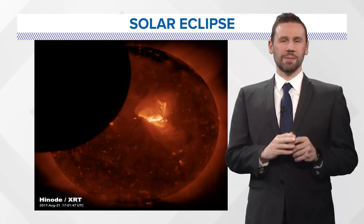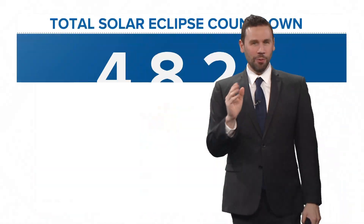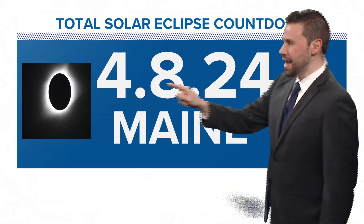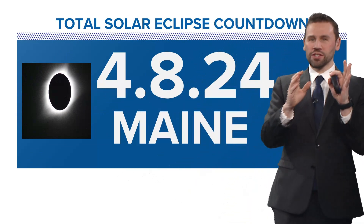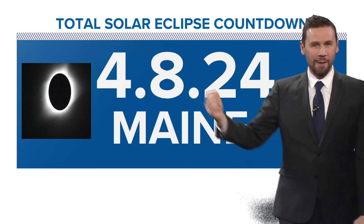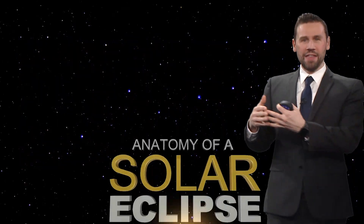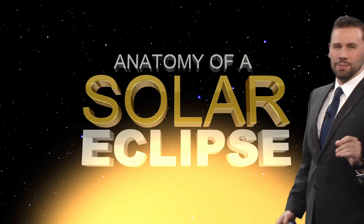Let's talk about the total solar eclipse in Maine, happening on April 8th, 2024 — 4-8-24. And that's what it's going to look like only for the total solar eclipse, not for the partial one that's going to be happening just south of the path of totality. So we'll talk about that now in the anatomy of a solar eclipse.